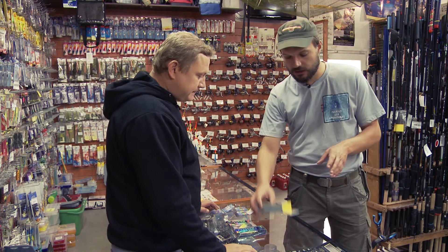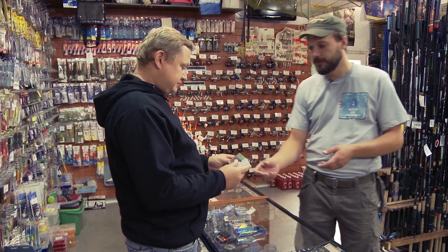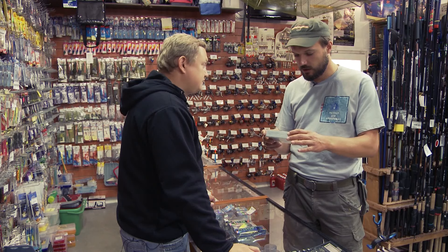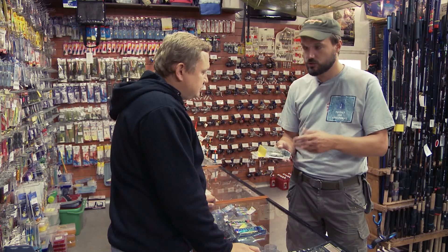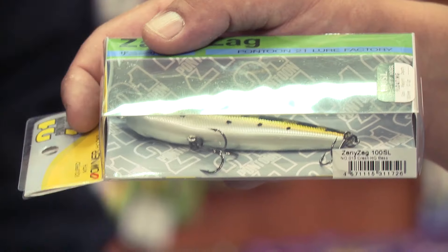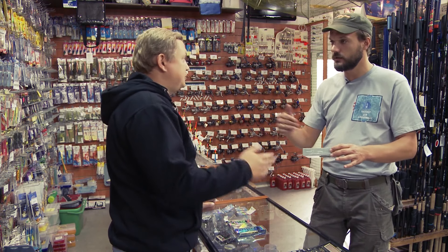Вот этот у нас — поверхностный воблер. У него заглубление небольшое. Это слайдер. Вот здесь есть надпись «floating», что в переводе с английского значит плавающий. Соответственно, он ведет себя как своего рода слайдер. Такие воблеры идут змейкой, хаотично. Но это достигается такой проводкой за счёт работы спиннингом — твичингом.